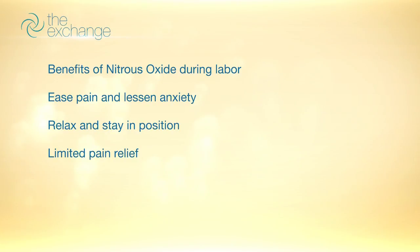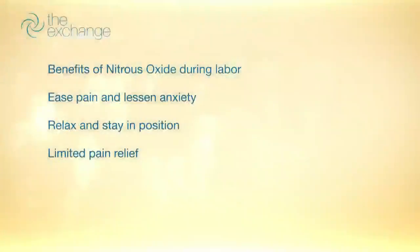It's more that this helps to lower your anxiety, keep you calm, and really distract you from the pain so that you're in a happy place. You're able to relax and stay in position. We can use it for different procedures, or really if you want to stay in position or sit still for something. You don't feel out of control when you're having a contraction.